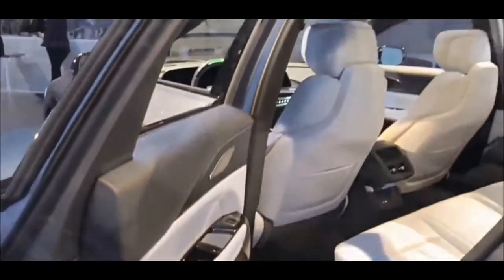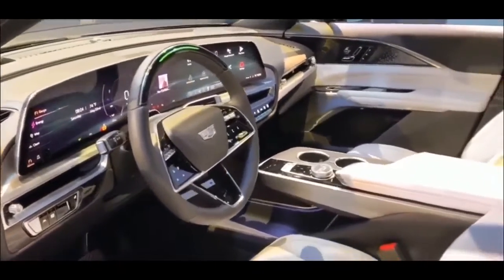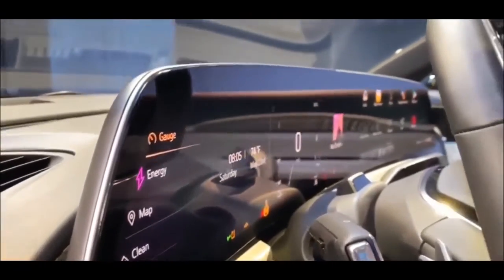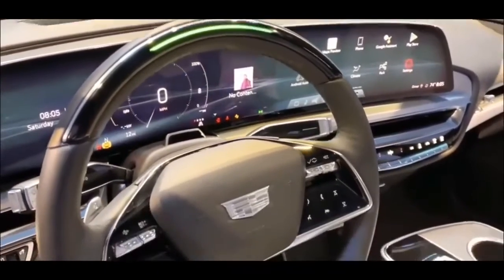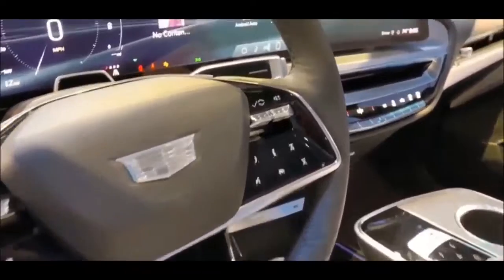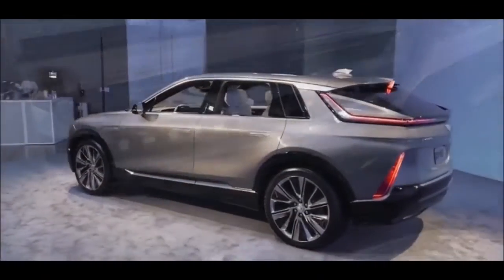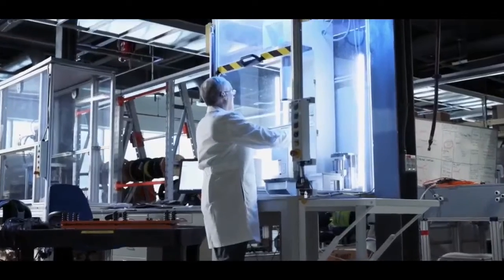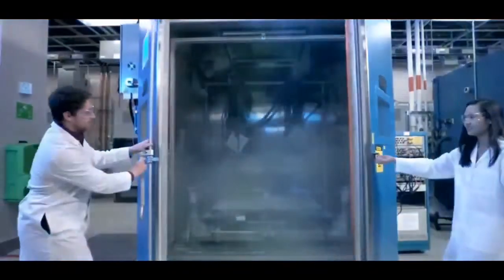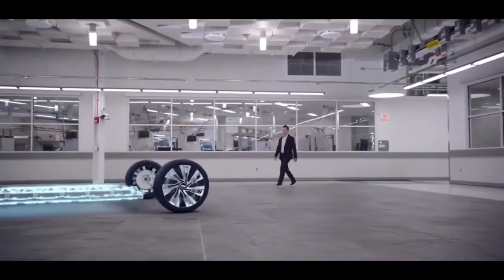Thank you for joining us on this exciting review of the 2023 Cadillac Lyric all-wheel drive. Thank you for watching Lyric Media, your go-to source for all things electric from Cadillac. We hope you found this content informative and engaging, and that it has helped broaden your understanding of the rapidly evolving world of electric transportation. As always, we are committed to bringing you the latest news, insights, and analysis from the forefront of the EV industry. Whether you're looking for information on the latest electric car models, updates on industry trends, or tips on how to maximize your EV ownership experience, Lyric Media is here to help. Please don't forget to like and subscribe to our channel, and if you have any questions or suggestions for future content, feel free to leave a comment below. Thanks again for tuning in, and we look forward to seeing you in our next video.